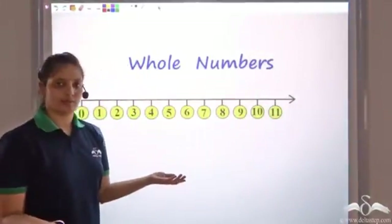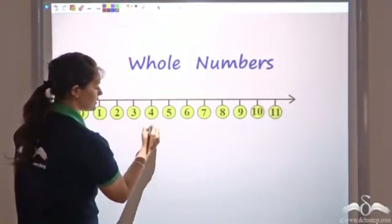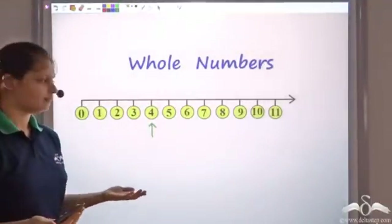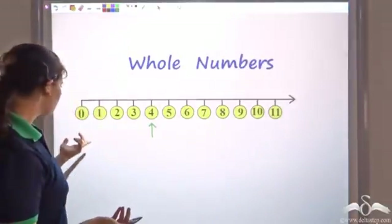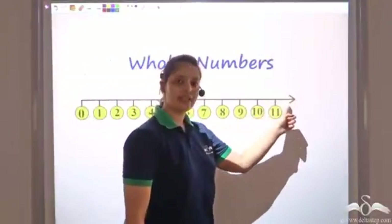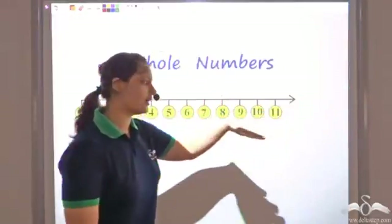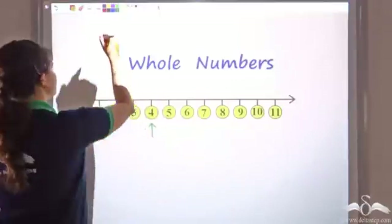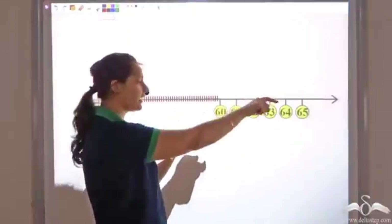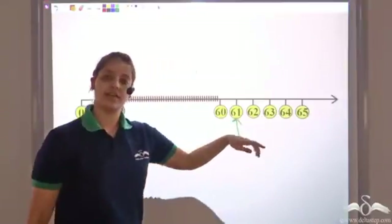Let's take a very small number, let's say 4. I can see that 4 is there on this number line. Now let's try to look for a larger number — let's say 61. I can see numbers only till 11, but remember this arrow indicates that this number line does not end here. It is moving in this direction and there are infinite numbers. So moving forward, I can find 60 and the number next to 60 would be 61. So again I can find 61 also.